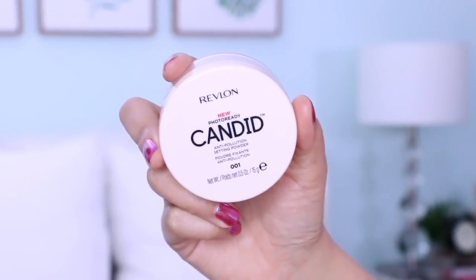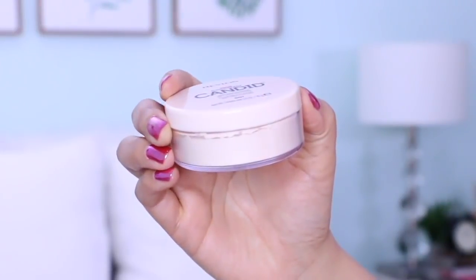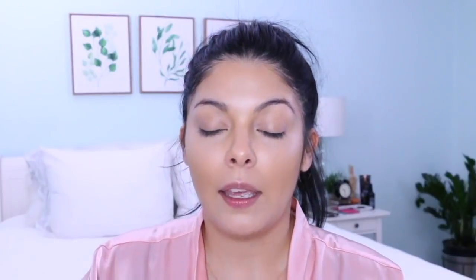Next I'm going to take the Revlon Photoready Candid Anti-Pollution Setting Powder in shade number one — just a translucent powder. I'm going to place this right underneath my eyes and on any high points of my face that need a little baking, but nothing too serious. I'll load up my cap, press in the powder, and set it right underneath my eyes.